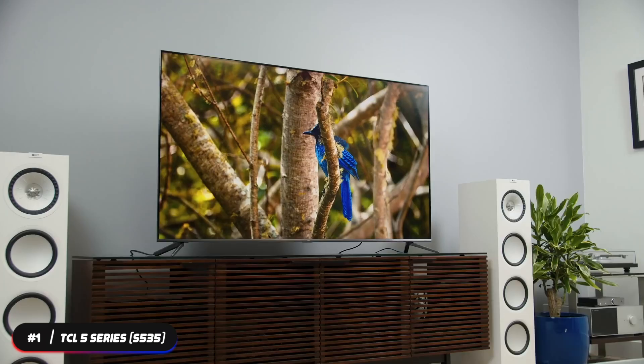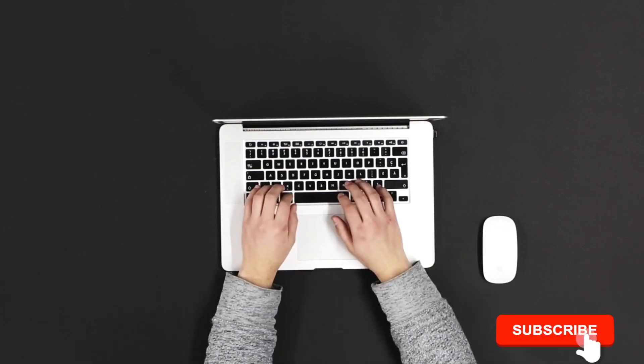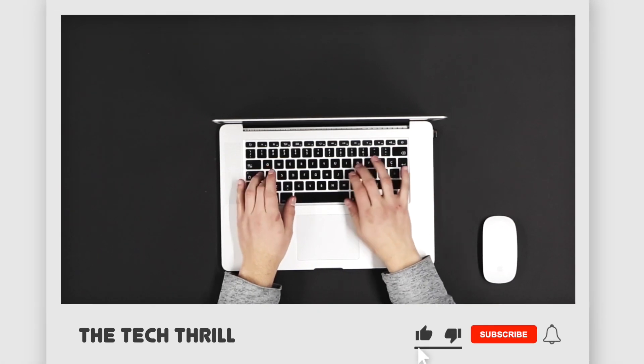Built-in voice assistants include Siri, Amazon Alexa, and Google Assistant. If you're looking for a top viewing experience at a budget price, the TCL 5 Series is the one to get. That's it for our list — thanks for watching. Don't forget to subscribe, and click the next video for more product reviews. Until next time, this has been the Tech Thrill.